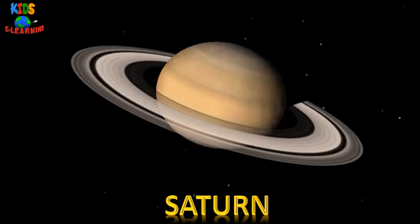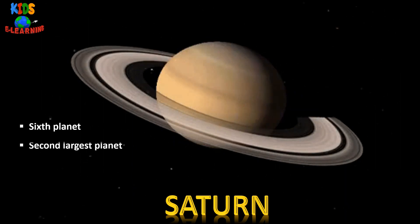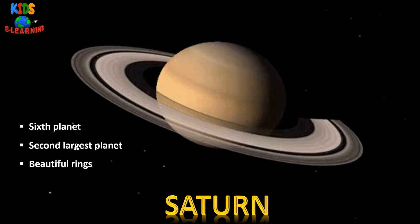Saturn — it is the sixth planet from the sun. It is the second largest planet after Jupiter. It is known for its beautiful rings.